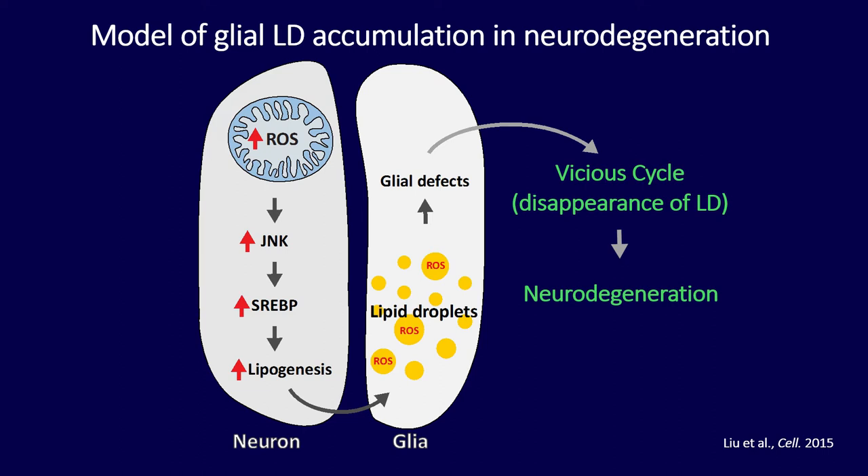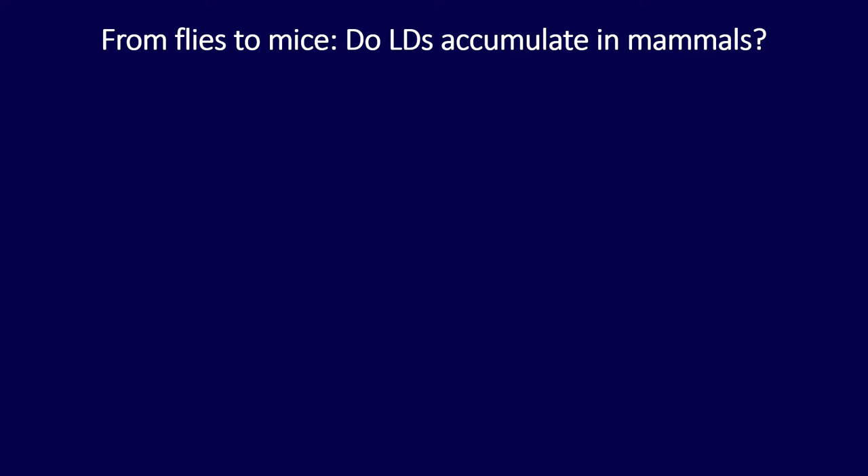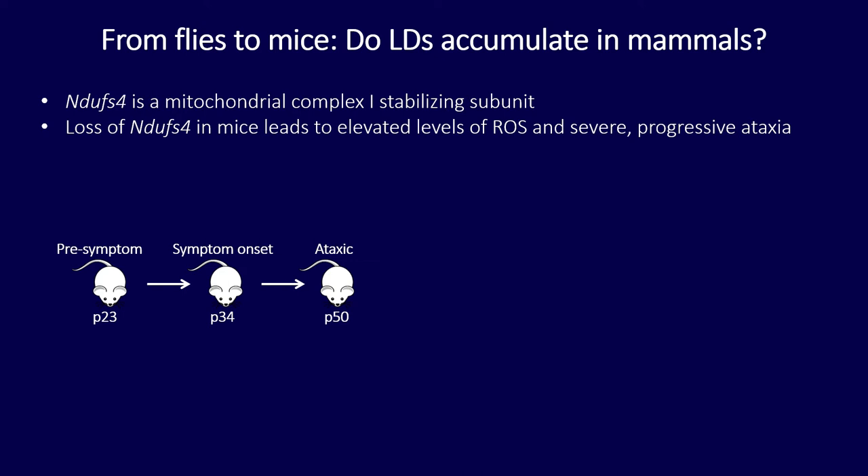We then wondered whether this mechanism is conserved in vertebrates. We looked for a mitochondrial mutant mouse and found one with loss of NDUSF4, a mitochondrial complex 1 stabilizing subunit. These mice have very high levels of reactive oxygen species and severe progressive ataxia: at weaning around day 21 they look okay, by day 34 they become uncoordinated, and by day 50 they cannot move their hind legs and die. To confirm evolutionary conservation, I knocked down Drosophila NDUSF4 in neurons and found lipid droplet accumulation in glia.